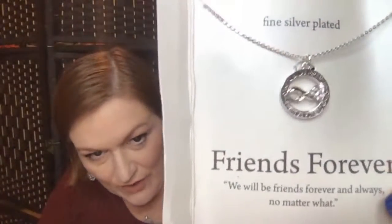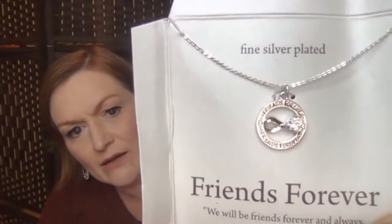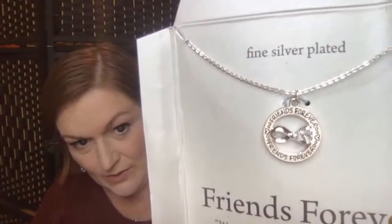So here we go — Friends Forever, stamped silver plate. It looks like an infinity sign maybe, with bling on one side. Friends Forever. But apparently one friend is better than the other because one friend got a bling and the other one didn't.